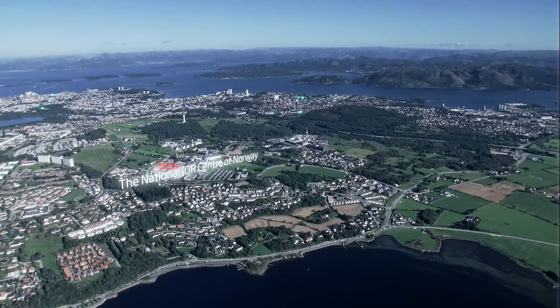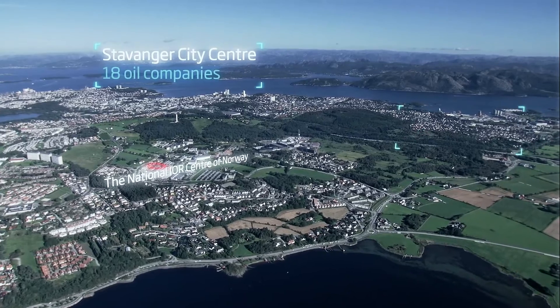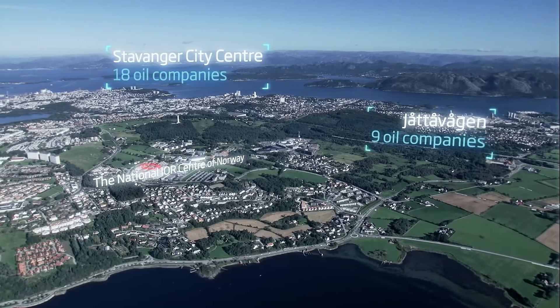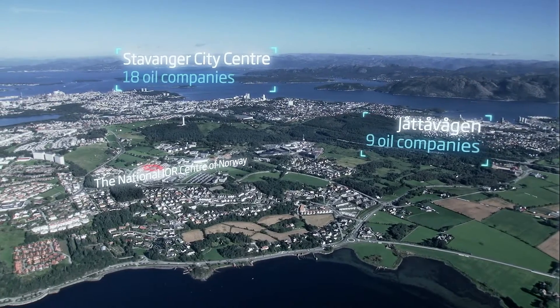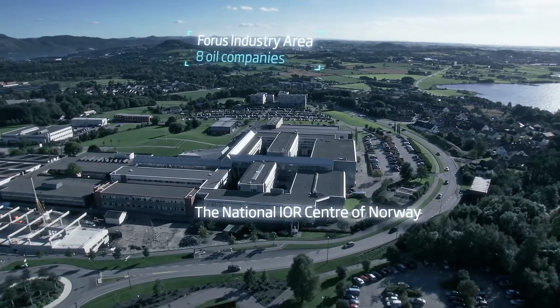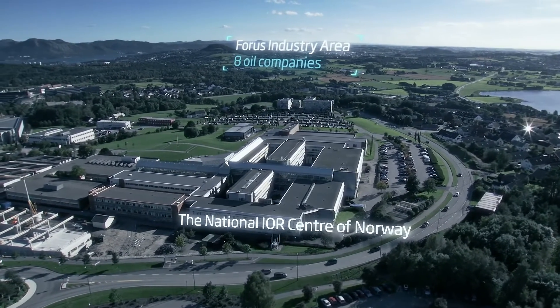There are about 40 oil companies located within a 10-minute drive from the center. Several of these companies are important partners for the center's research. The proximity to the heart of the industry provides unique access to existing knowledge and experience.